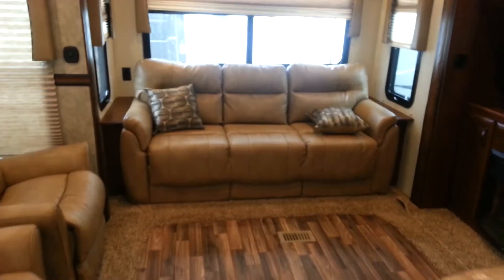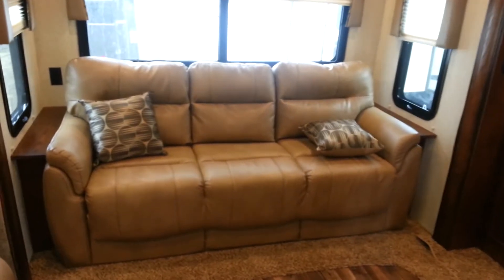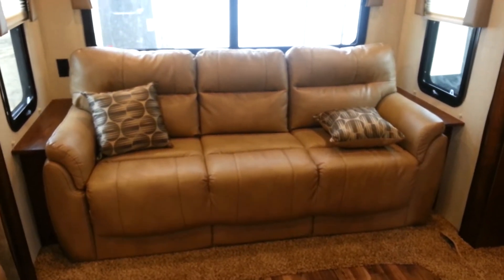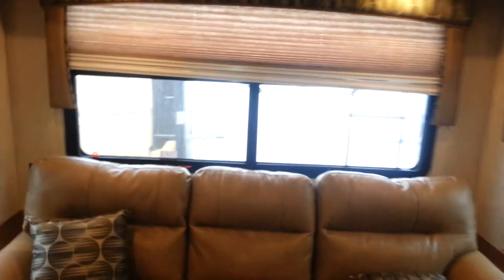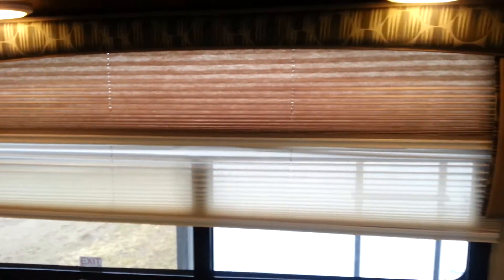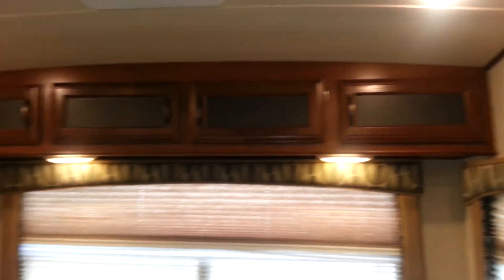This particular one has the vinyl sofa at the back, and that pulls out to a good size bed — two extra adults could sleep on it no problem. It's got the day-night shades: the day shades are see-through, and the night shades pull down over top for privacy. There are overhead cabinets above the sofa at the back.